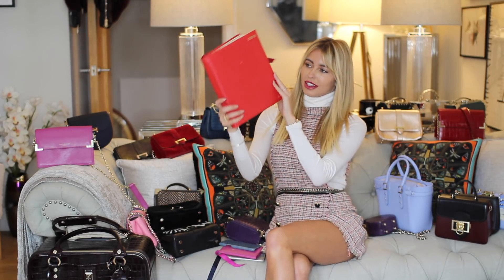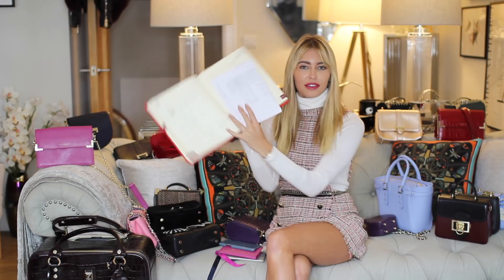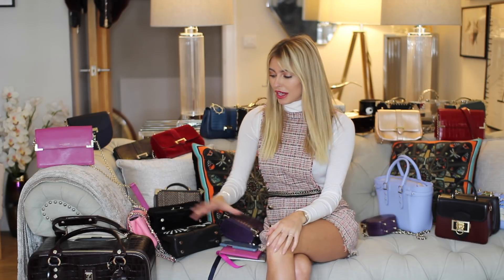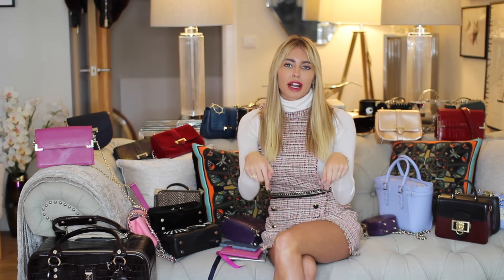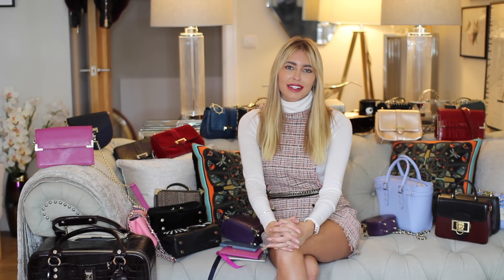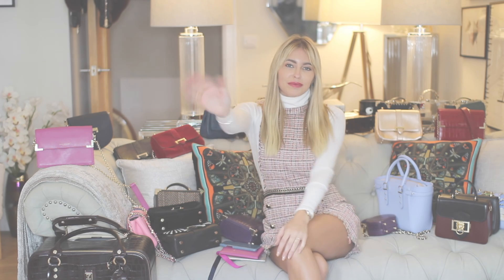I hope you guys enjoyed my Aspinall haul — there's going to be lots more. Do keep a look out on my Instagram for bits I feature from Aspinall. There's the new Giles Deacon range too — they've done this collaboration which is amazing. I've got a new bag arriving today which is super exciting, so that'll be on my Instagram next week. Comment below, everything will be linked, and subscribe to see more videos!